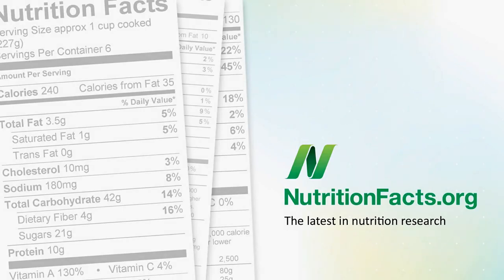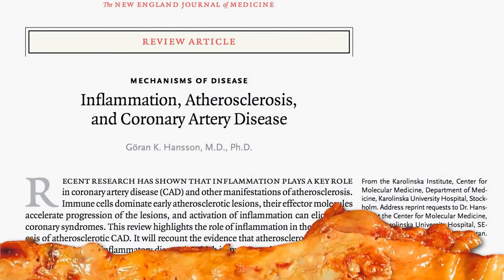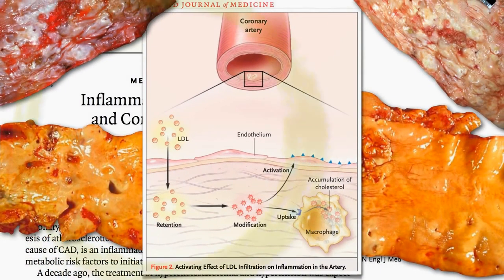We've covered how to prevent the first step of atherosclerosis by decreasing the level of bad cholesterol in our blood. But what about blocking some of these other steps downstream?